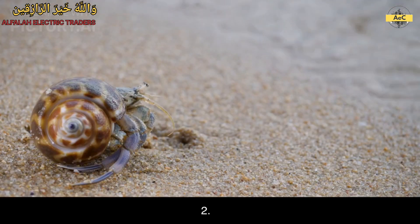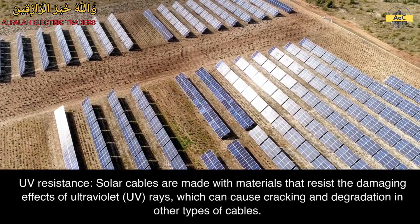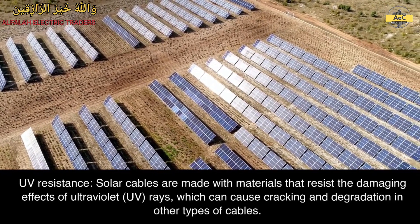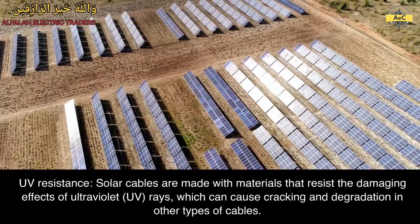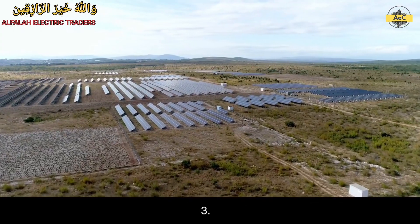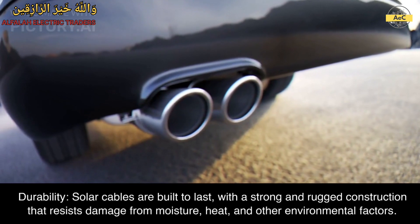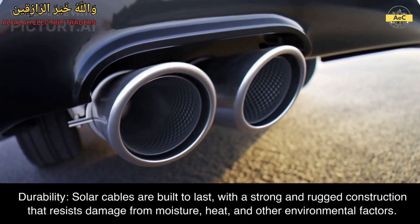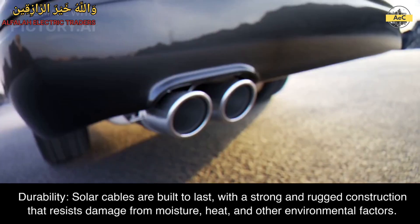2. UV resistance. Solar cables are made with materials that resist the damaging effects of ultraviolet UV rays, which can cause cracking and degradation in other types of cables. 3. Durability. Solar cables are built to last, with a strong and rugged construction that resists damage from moisture, heat, and other environmental factors.